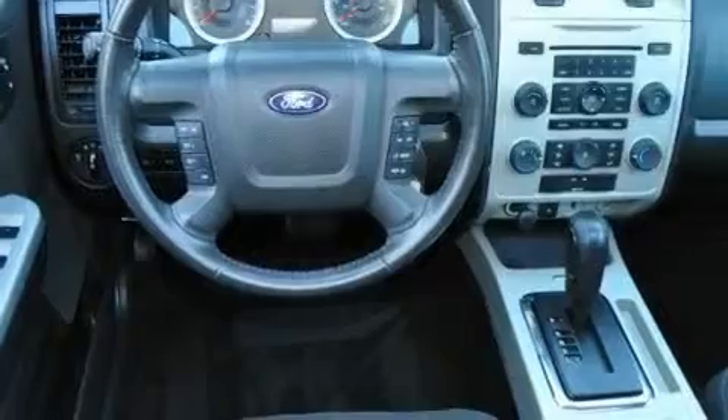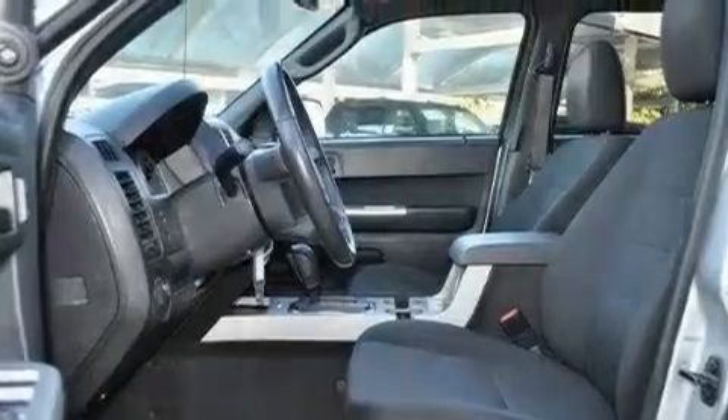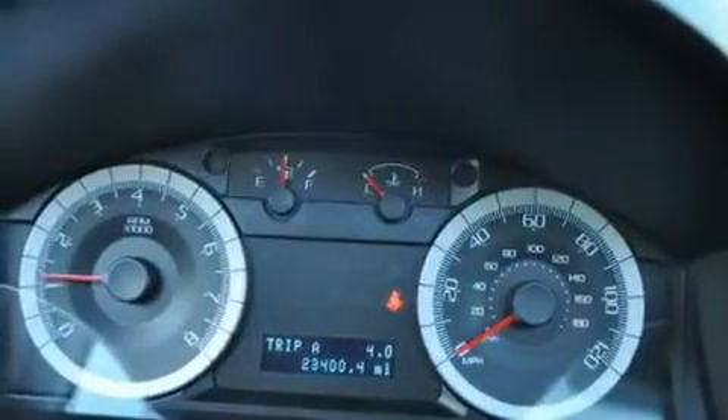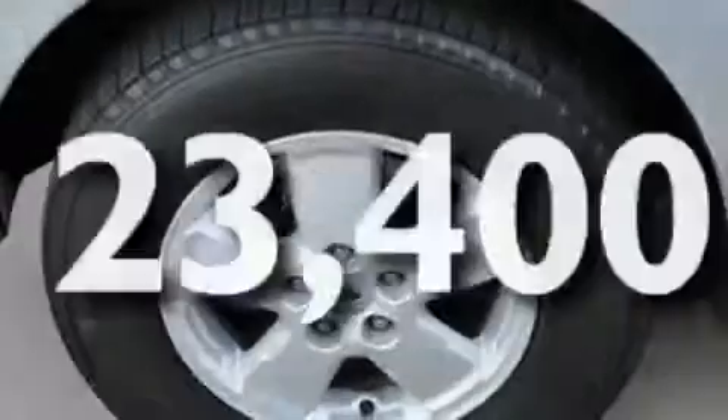Its top features include a power driver's seat, air conditioning, cruise control, commercial-free satellite radio, a leather-wrapped steering wheel, a four-wheel independent suspension, aluminum wheels, a low tire pressure indicator, steering wheel mounted controls, and this vehicle has less than 24,000 miles.